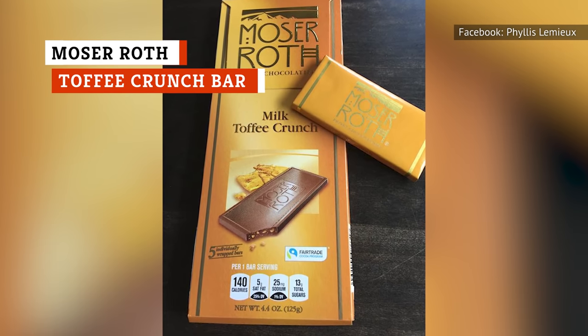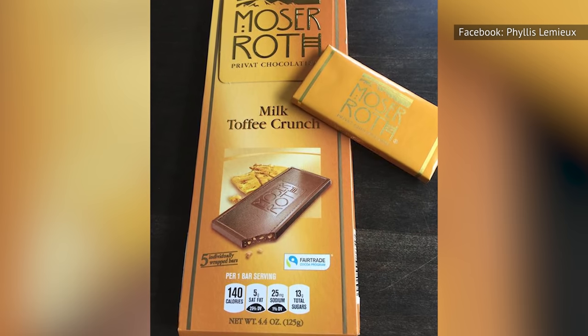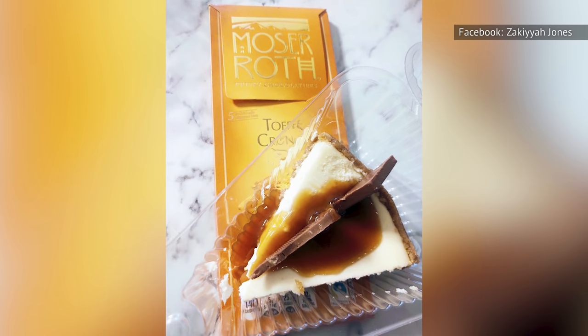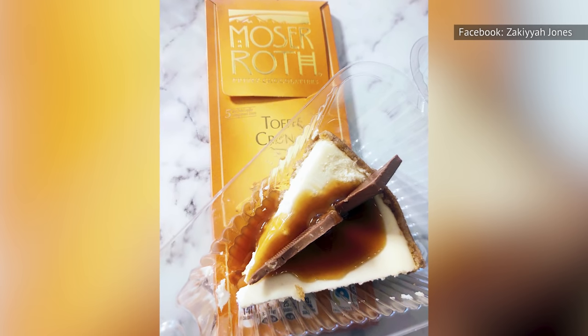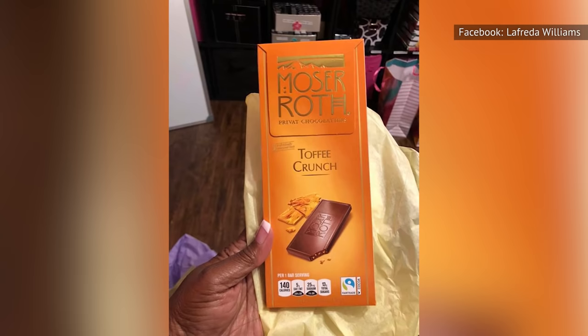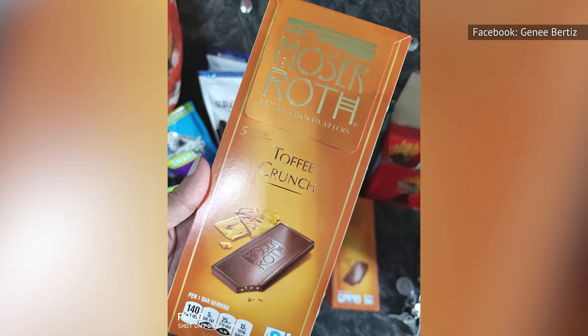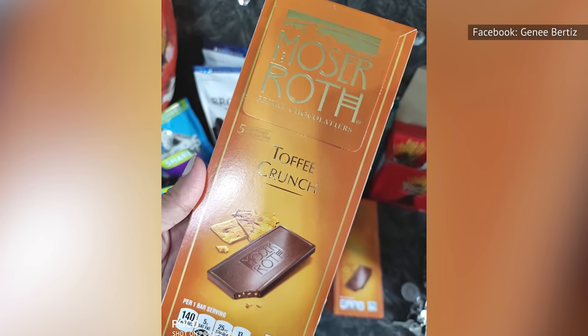Moser Roth Toffee Crunch Bar is a gourmet chocolate bar that mixes the finest milk chocolate with chunks of golden toffee. The toffee has an unmatched buttery flavor that will make your taste buds feel like the most pampered taste buds that ever existed. We highly recommend putting this deliciousness into your mouth to celebrate your splendid chocolate cravings.